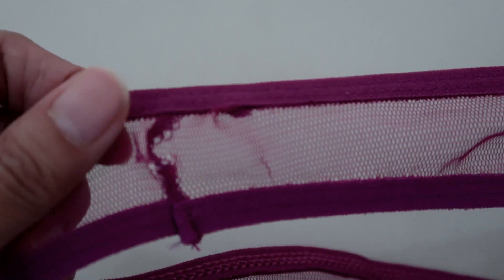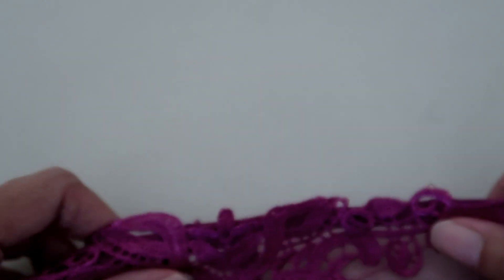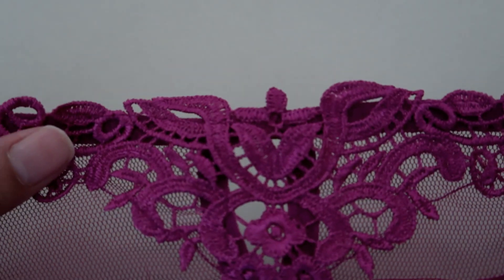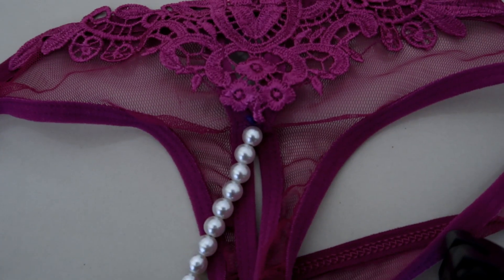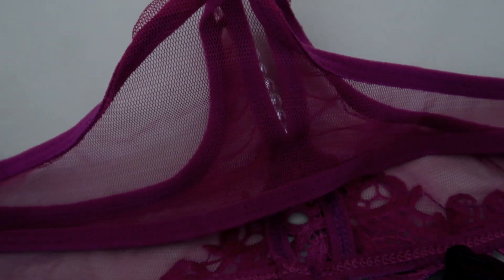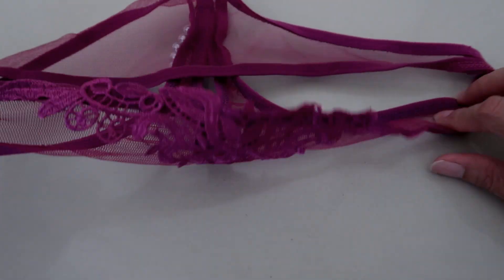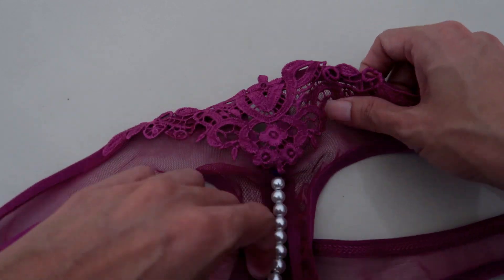All I can say about this lingerie — this is a disaster. Can you imagine, this is my recommended panty? I'll tell you why. This is an honest review, and this is the worst lingerie I've purchased ever, after several years.